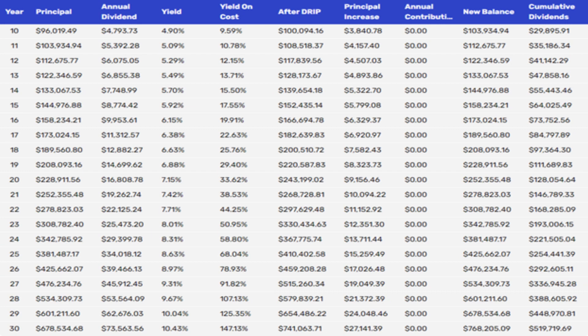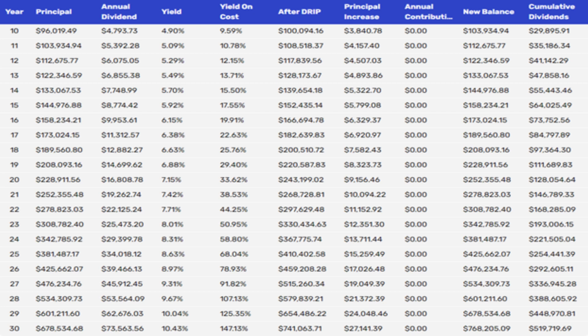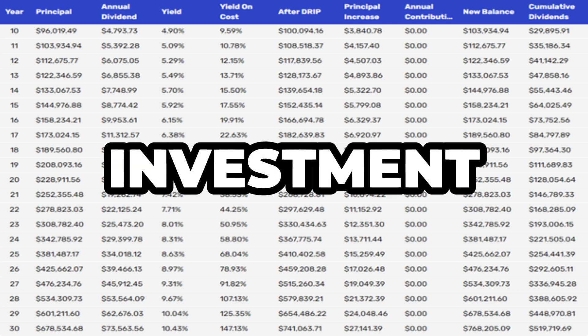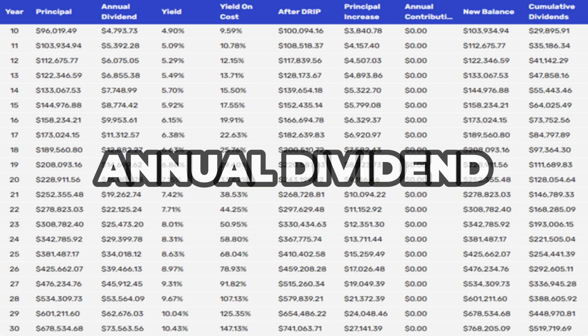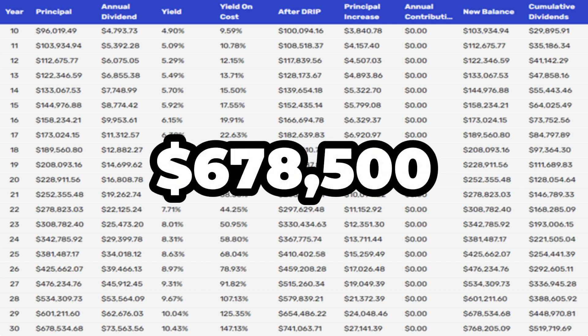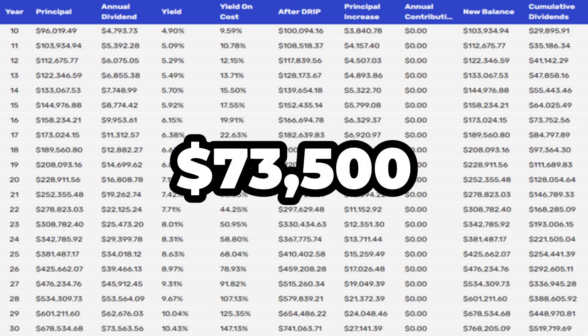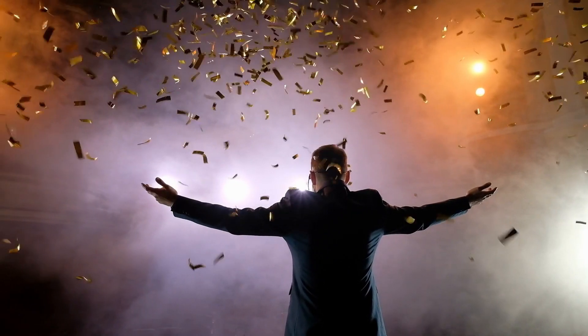The longer you stay invested and let dividends reinvest, the faster those numbers grow. By year 20, your portfolio is close to $242,000 and is earning about $17,500 a year in dividends. Investing for two decades provides ample time for compounding to magnify the returns. At year 25, your investment would have grown to $381,000, producing $34,000 in annual dividends. By year 30, with just that initial $50,000 investment and letting the dividends do their magic, you're looking at a portfolio worth $678,500 and an annual dividend income of a remarkable $73,500. That's not just financial freedom — that's financial victory.